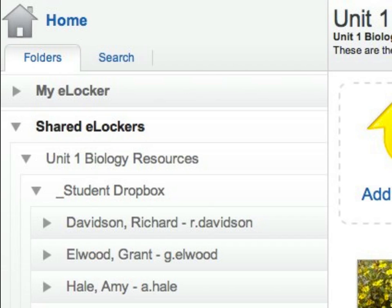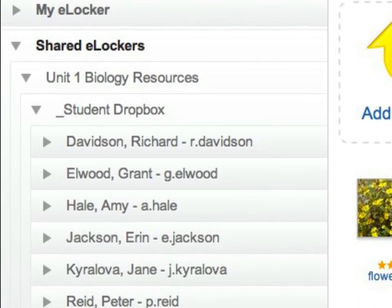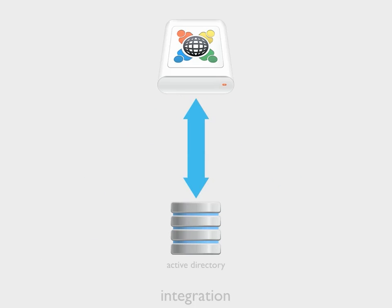As teachers, students and classes change throughout the school year, School eLockers can automatically update to reflect these new additions. If you are using Active Directory, then School eLockers will also integrate with this service, not only for single sign-on authentication, but also for provisioning users.